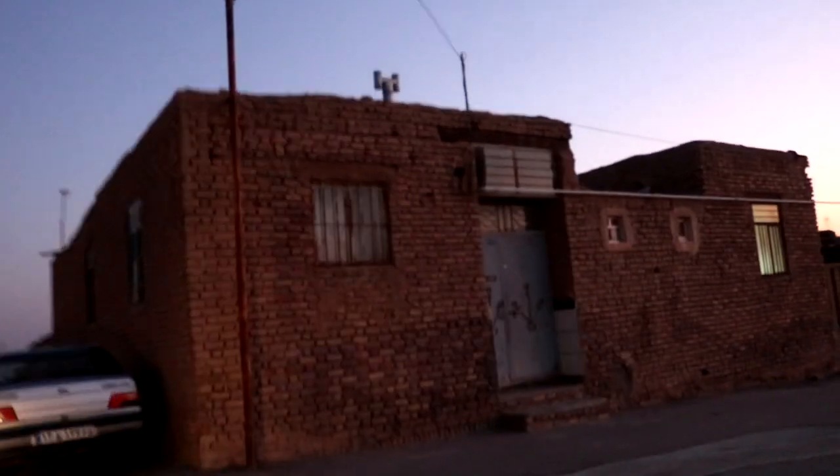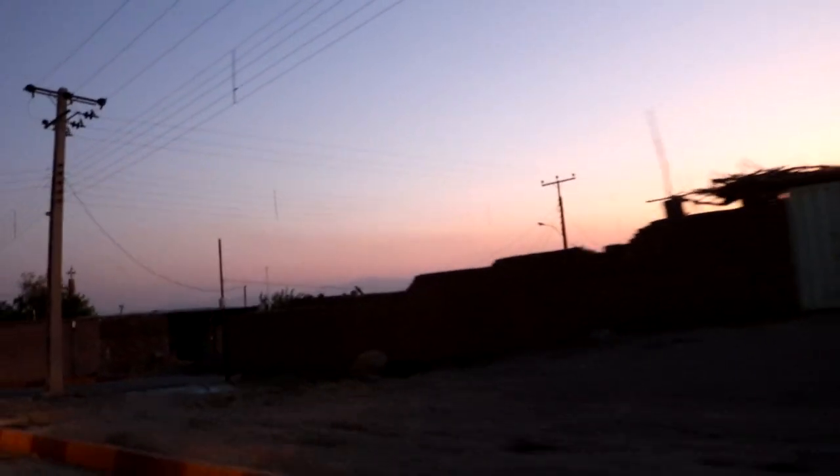On our way back to Kerman, I tried to film the few neighborhoods we came across from a different angle while it got progressively darker. For the third time in this video, this is the part where I have nothing in particular to add, so yet again I hope you can just enjoy the footage.